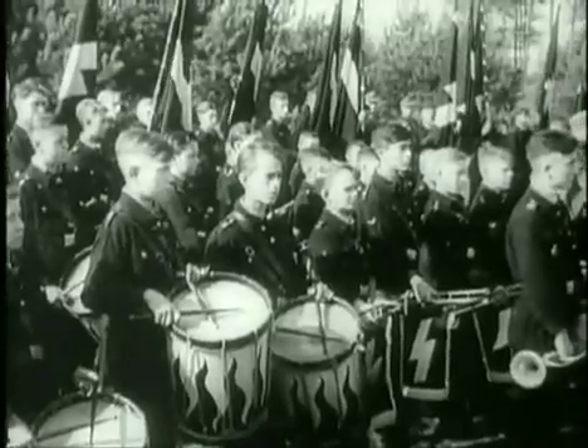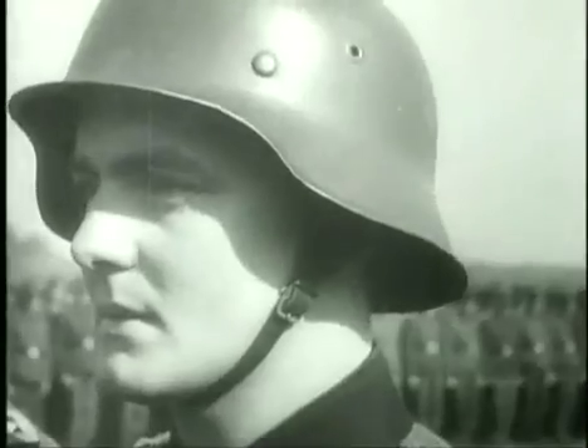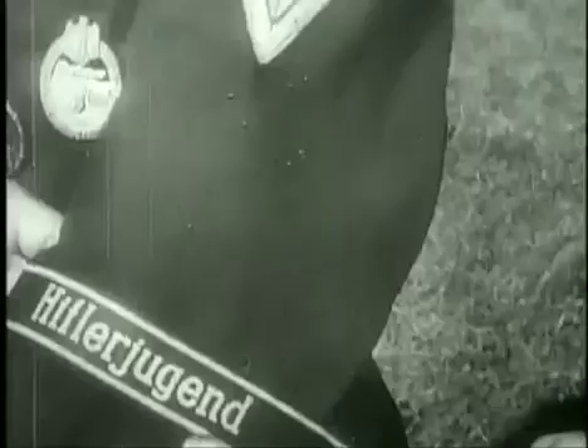Familiar with weapons since as early as the age of six, the Hitler Youth had been reared for war, and reveled in it. Despite, or perhaps because of, their extreme youth, the Hitlerjugend typified fanatical, last-ditch resistance more than any other German division in Normandy.